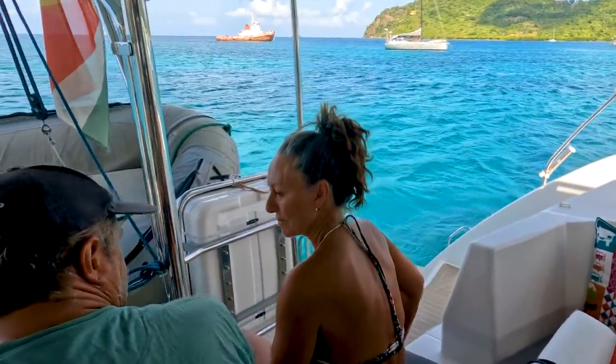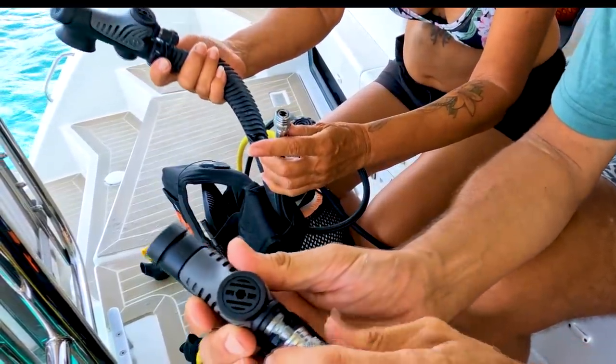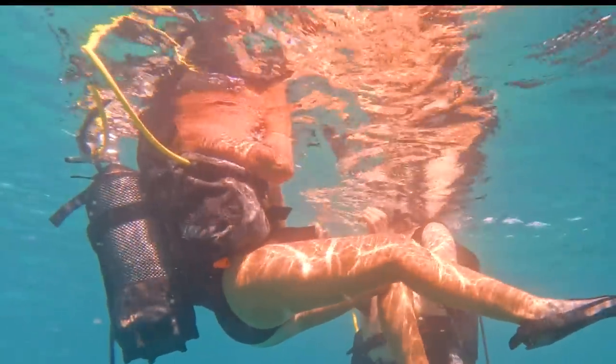As we have scuba gear on board, Magda just had to have a quick resort course. Frick is a dive master and he handled it like a pro.